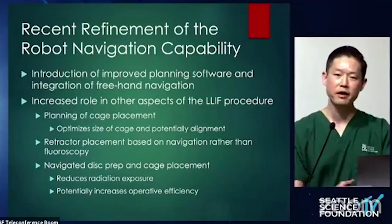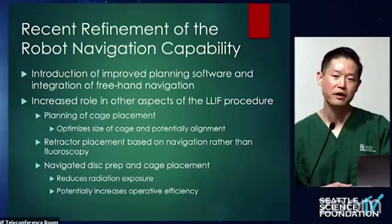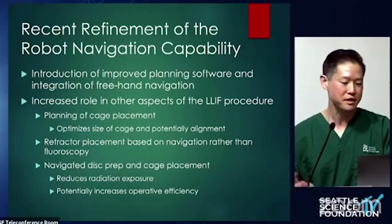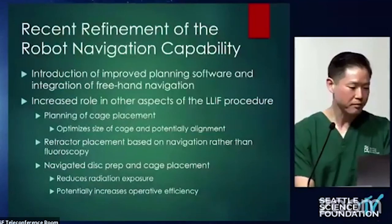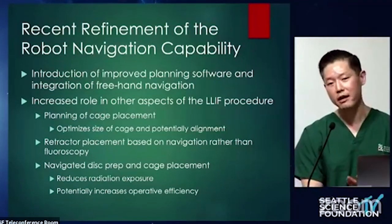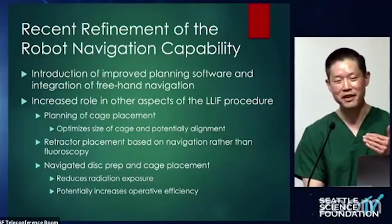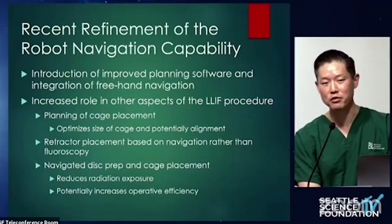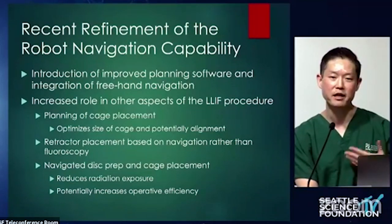So what do we do now? The current robotic platform has been updated, and remember the robotic platform is built on navigation — it essentially is a navigation system. That's where the evolution has come from, and this is how it's going to impact every aspect of the lateral procedure. The new system gives you the ability to cage plan: you can pre-plan where you want your cage, which allows an optimized cage position. If you want it placed more posteriorly for indirect decompression, you can do that. If you want it more anterior for segmental lordosis, you can do that. Cage planning is a big addition.